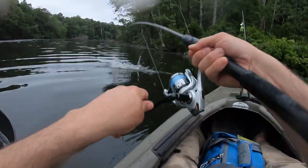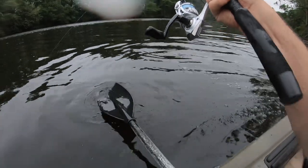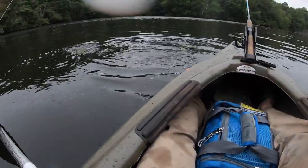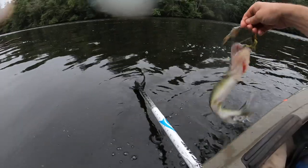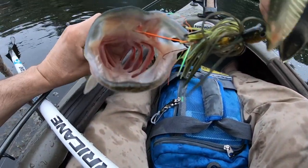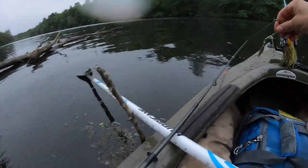Got another one right there — same spot as that last pickerel! Oh, this is a drag burner, holy cow. Might be another pickerel. Got 15-pound test. Oh yeah, it's another nice pickerel — another chain pickerel! It's just like a pickerel honey hole up in this structure here. Wowsers dude — look at the mouth on this dude! He does not like it here. All right, let's let him go.